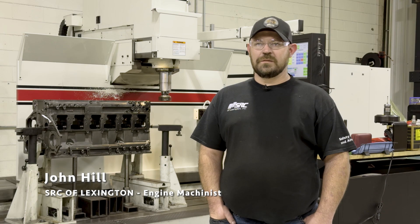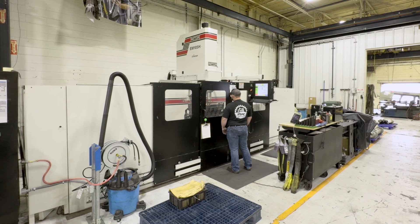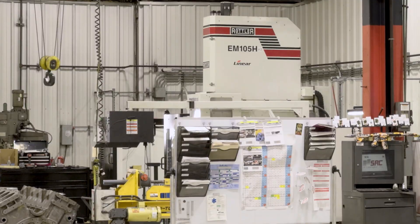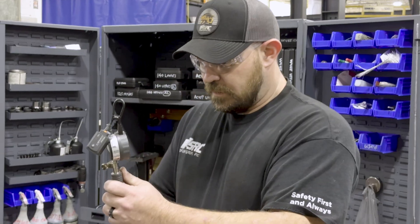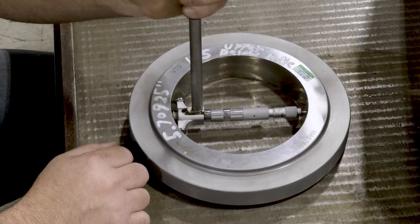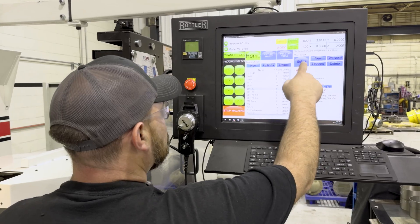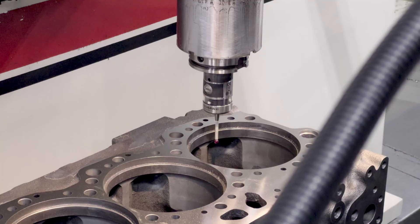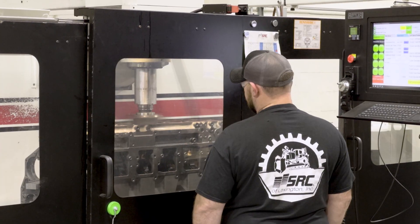I've been using the Rottler machines for four and a half years, and I use the F105 and the EM105. I reman blocks, mill the decks, and replace the uppers and lowers.